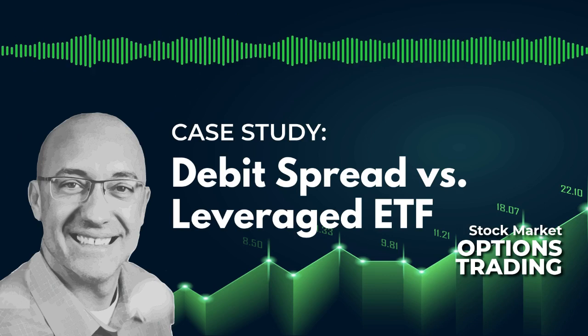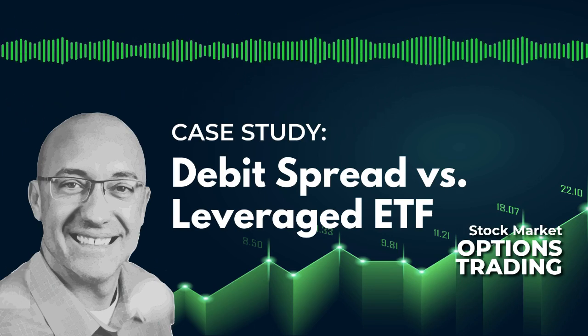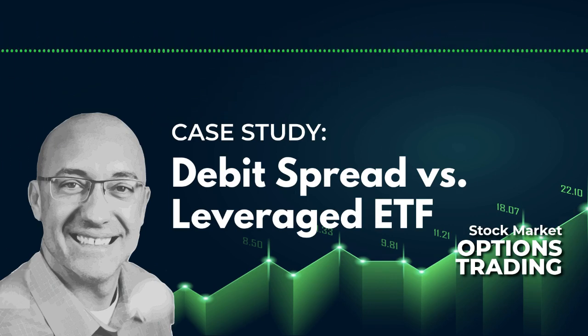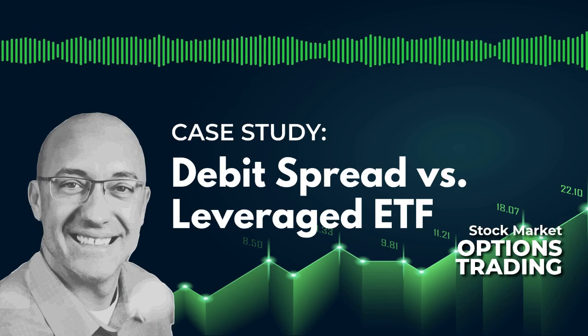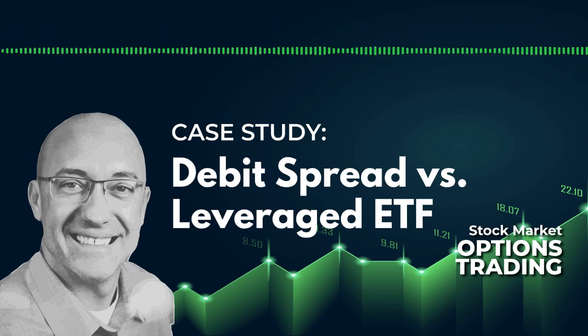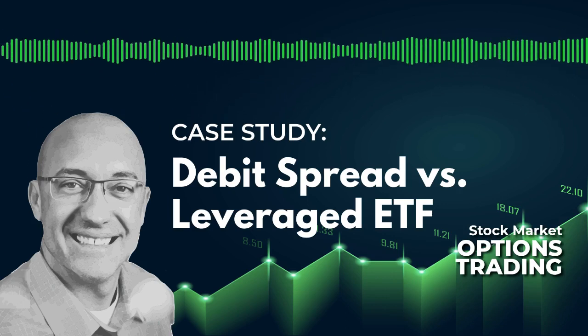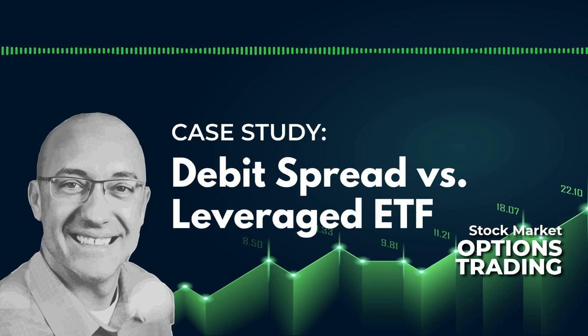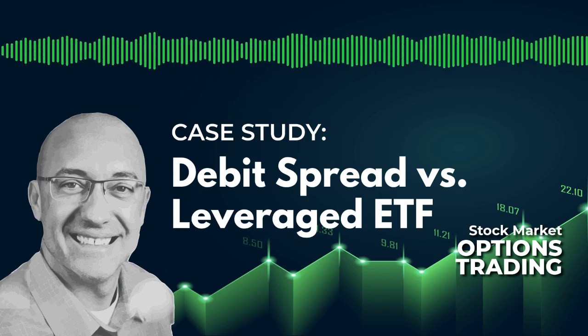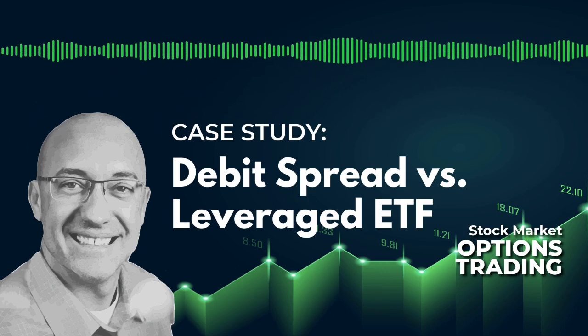I wanted to give the options enough time to cover that average trade. Since the average winning trade was 11 days and the average loser was four days, I chose a 14-day to expiration spread so that if it did go 11 or 12 days, you could see max gain on that debit spread. And obviously if it goes against you, you'll be out in four days and can exit the trade. We're using the same entry and exit signals used on SSO — same number of trades, same durations — but instead of buying SSO, we're buying an at-the-money SPX debit spread with 14 days to expiration.